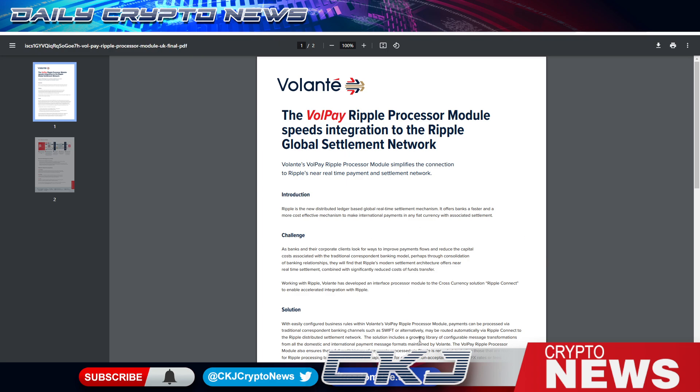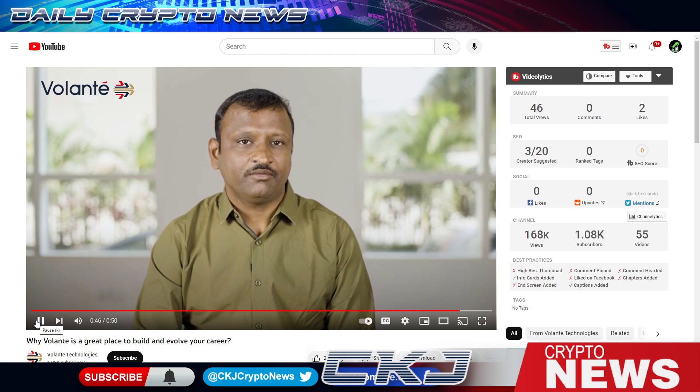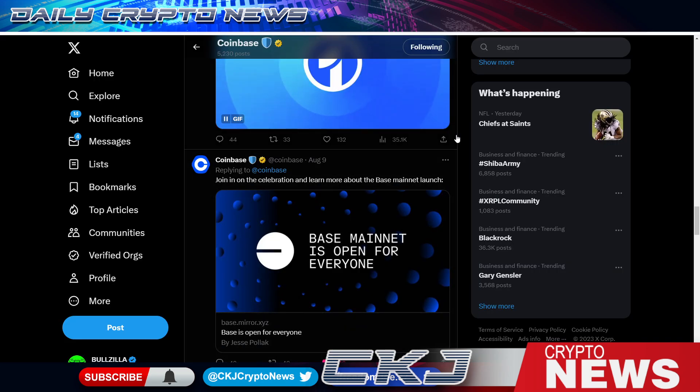BNY Mellon runs on Ripple. Volante shows that XRP is in the stack — VolPay, which they just referenced. The VolPay Ripple processor speeds integration to the Ripple global settlement network. This would not be possible without Ripple and VolPay. A little more research: VolPay does have a YouTube channel and they dropped a video on August 3rd — 'Freedom to Evolve: Welcome to the Evolution of Money.'